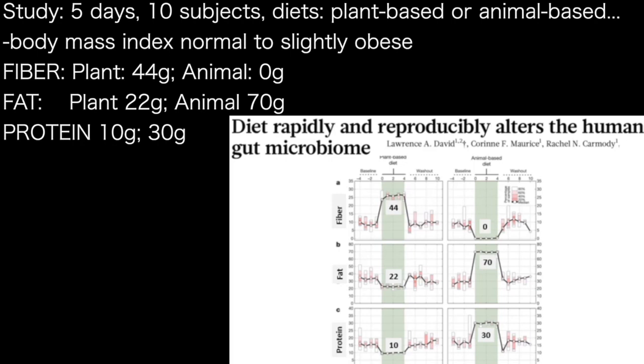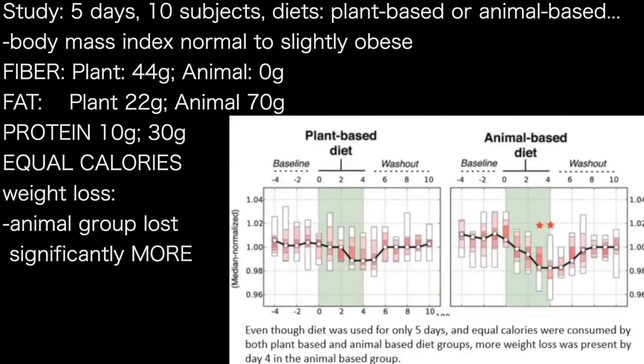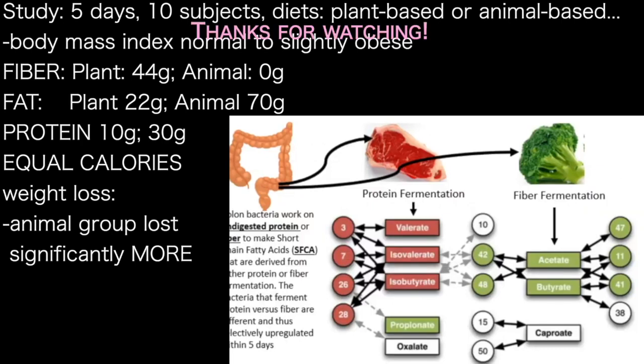Both groups consumed equal calories. The animal-based group lost more weight — statistically significant — with the difference visible by day four and five compared to the plant-based diet.